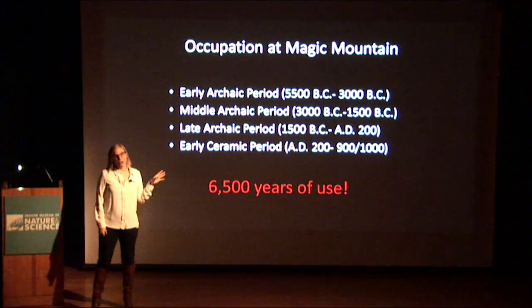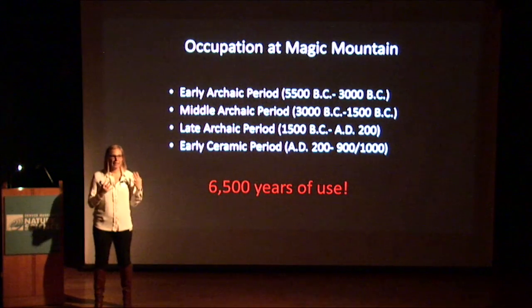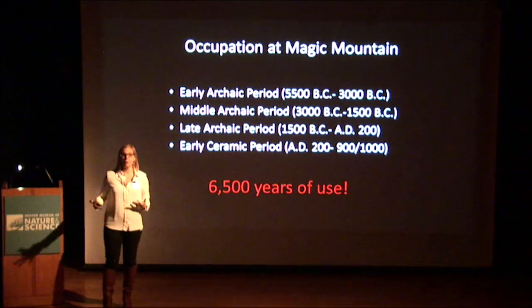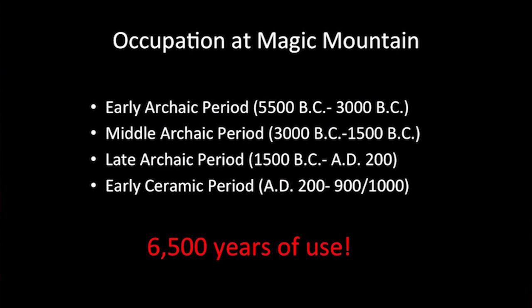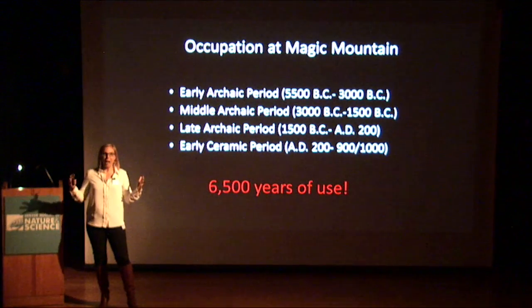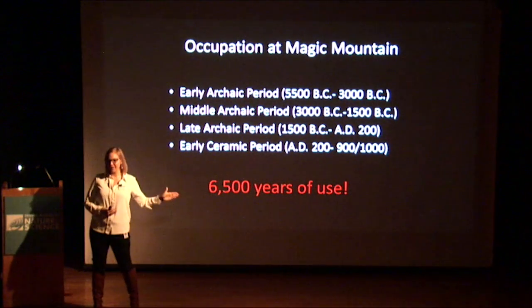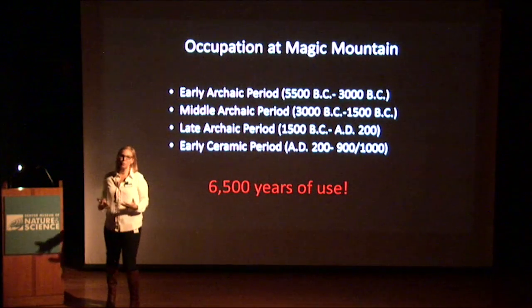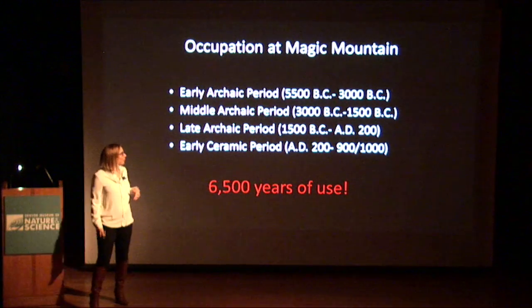Starting in the early archaic period, this was a seasonal campground. People would come, do their hunting and gathering, stay for certain amounts of time, and then move on to other sites up and down the Front Range. By the early ceramic period, about a thousand years ago, we have evidence of houses — some of the only houses ever found from this period are at this site. This is such an incredible resource that we just don't know about, and I really want to make this part of our local lore. This site is right down the street from Dinosaur Ridge — people should know about it. We all love the nature of this place for the same reasons the people who lived there loved it.